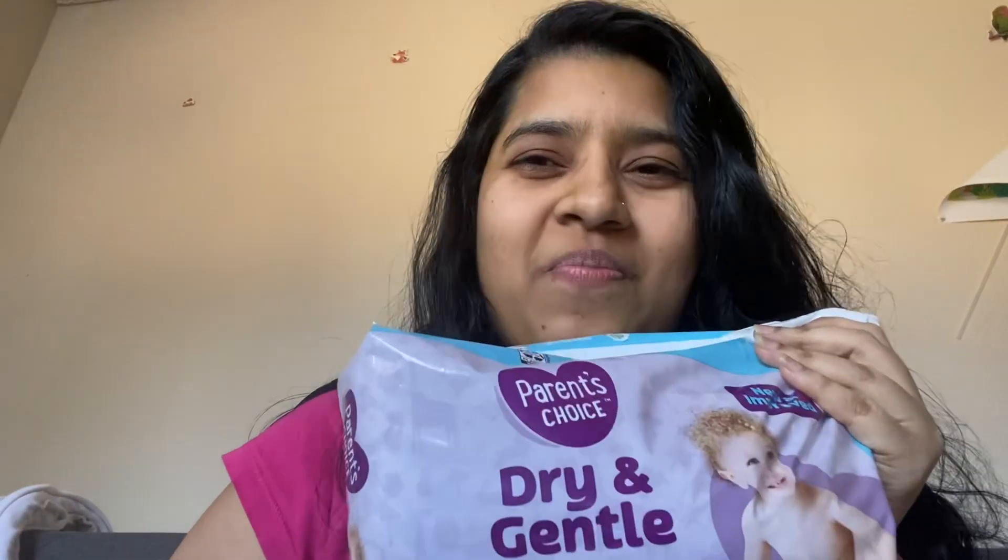I purchased this personally from Walmart and this is the best diaper I have ever purchased. I recommend this product to all new parents — double thumbs up from me. For more information, please comment in the comment box. Thank you so much for subscribing to my channel, and if you have any suggestions, do comment below. Thank you so much. Bye-bye.